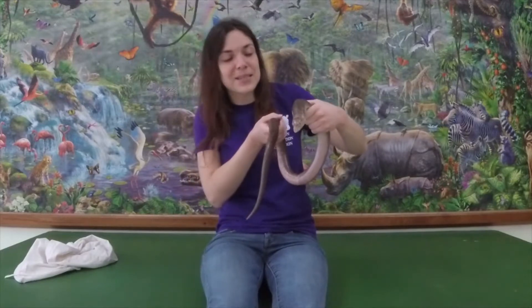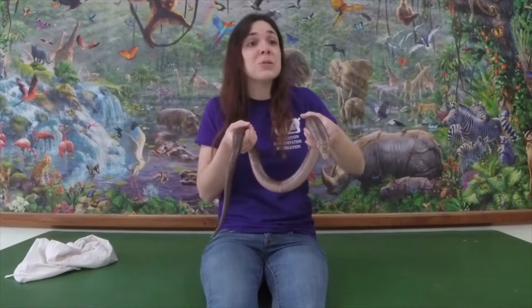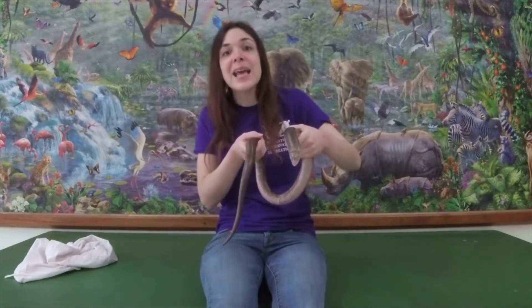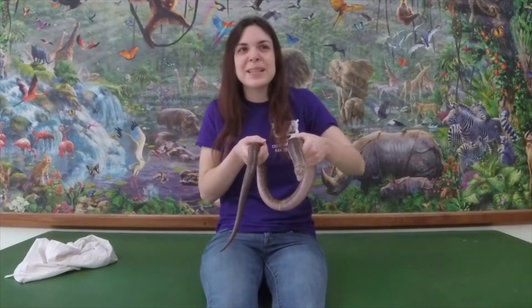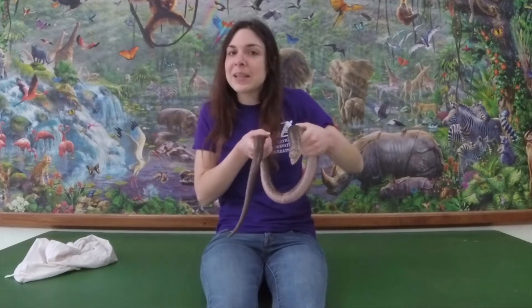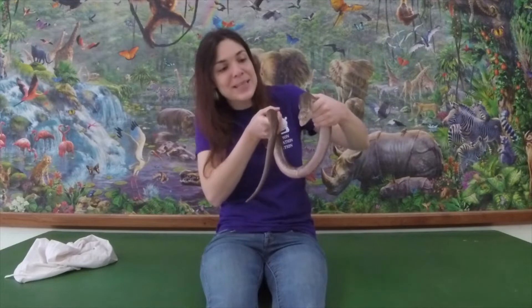Now glass lizards and legless lizards are very unique animals in the fact that they are a lizard without legs. And when most people see a lizard, they think that the biggest difference between a lizard and a snake is that snakes don't have legs and lizards do — so lizards are basically snakes with legs and snakes are lizards without legs. But that is actually not true. Not having legs does not mean that an animal is a snake, as you can see.